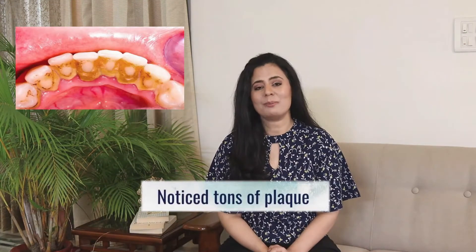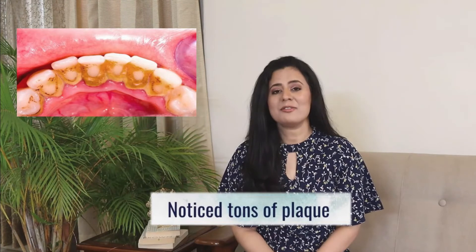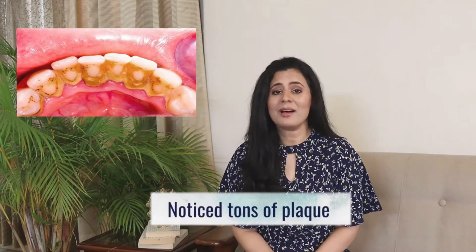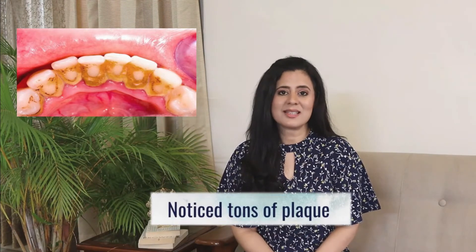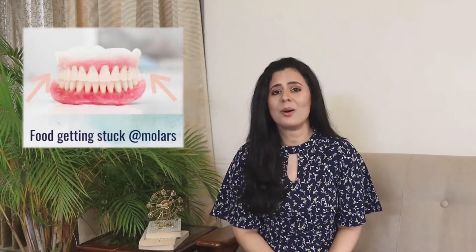Last October I started noticing tons of plaque on my teeth. It was so bad that I had to scrape it off almost every few days — I would scrape off the plaque only to see it depositing again. Additionally, every time I ate meals I would notice tiny food particles on the side of my molars, and I thought that was really odd.